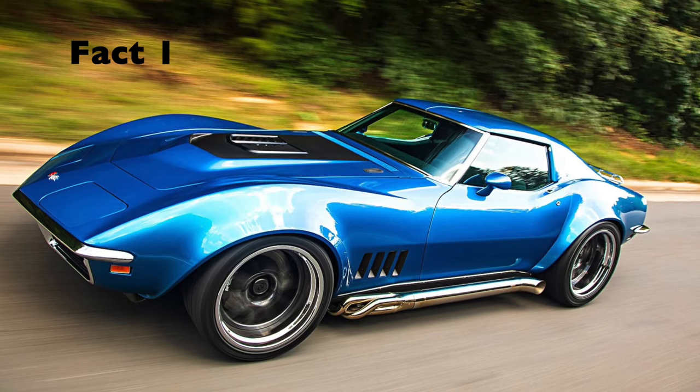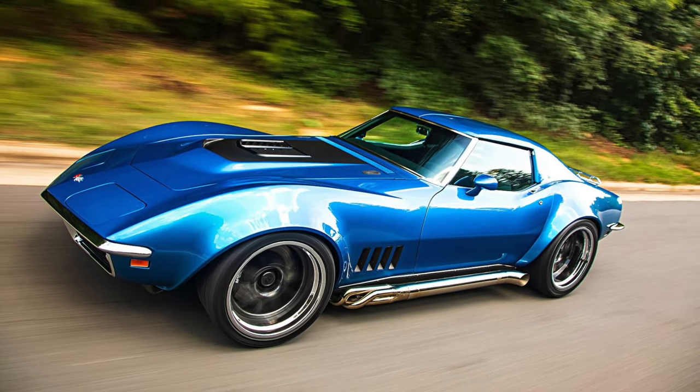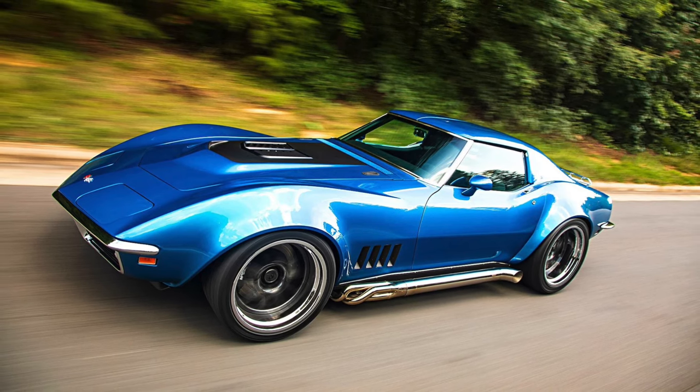Fact 1. The C3 Corvette was in production from 1968 to 1982 and was the longest running generation of Corvettes to date.